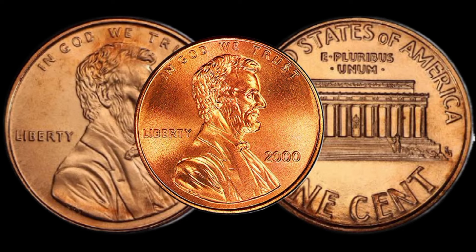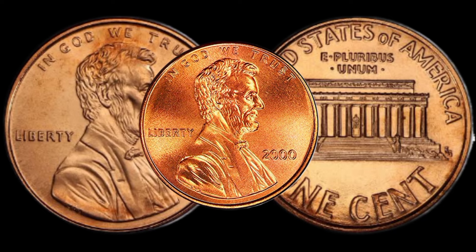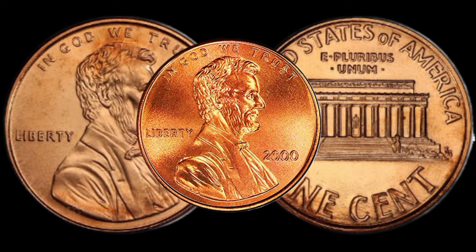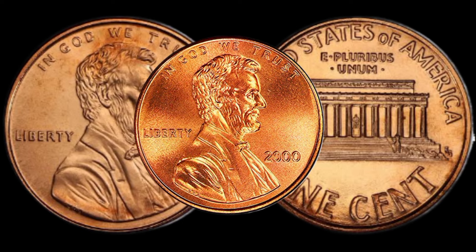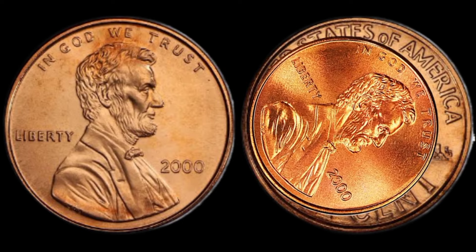Now that we've covered the intriguing aspects of the 2000 Lincoln penny, let's talk numbers. We'll explore the current market trends and give you an estimate of how much your coin could be worth. You might be in for a pleasant surprise.